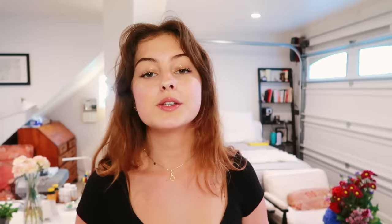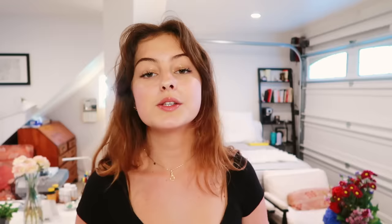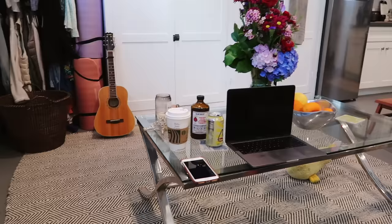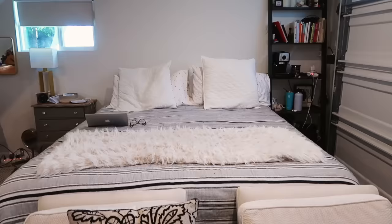Now we're heading to the living room area, which is essentially just a big glass coffee table. I consider the TV as part of it too. We also have two big armchairs at the foot of the bed, so we'll sit there sometimes and watch TV if we don't want to sit in the bed or at the dining room table.